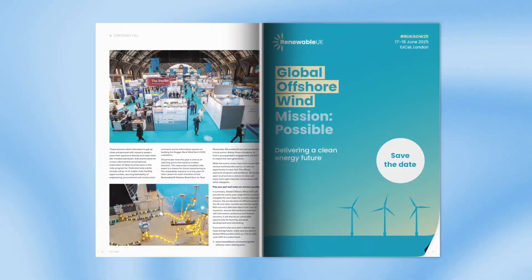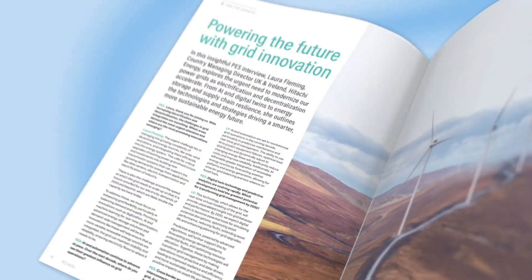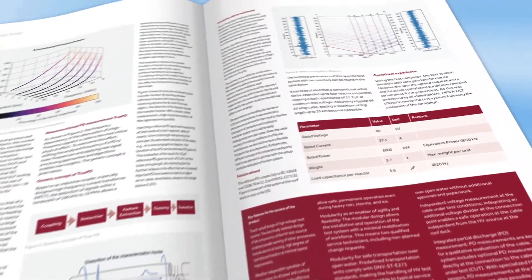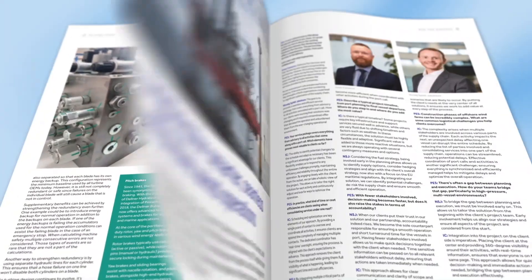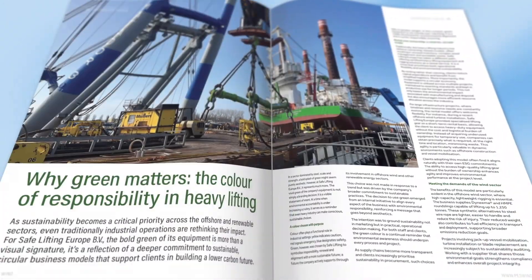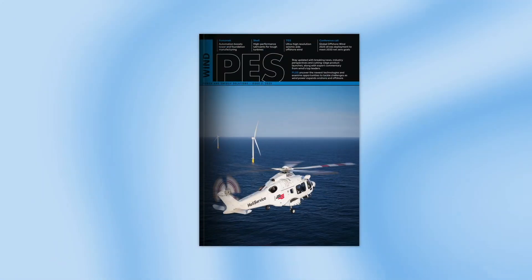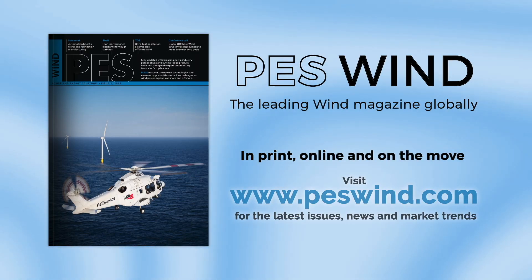As wind energy professionals, staying informed is crucial and, let's face it, difficult. That's why the Uptime Podcast recommends PES Wind magazine. PES Wind offers a diverse range of in-depth articles and expert insights that dive into the most pressing issues facing our energy future. Whether you're an industry veteran or new to wind, PES Wind has the high-quality content you need. Don't miss out — visit PESwind.com today.